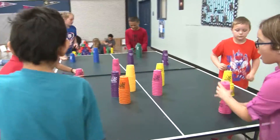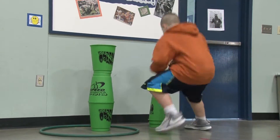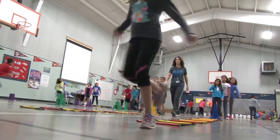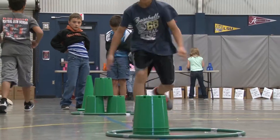In Speed Stacking, there are three competition stacks. There's a 3-3-3, which is the basic stack. Then it goes to a 3-6-3. The ultimate stack is called the cycle, and it goes from a 3-6-3 to a 6-6 to a 1-10-1, then ends back up at a 3-6-3.